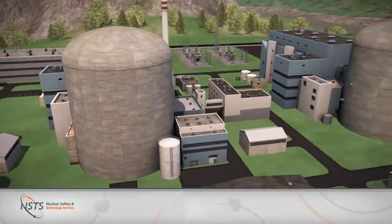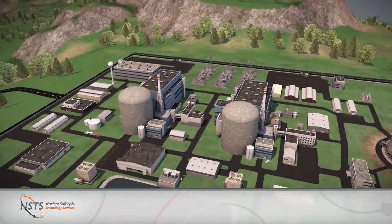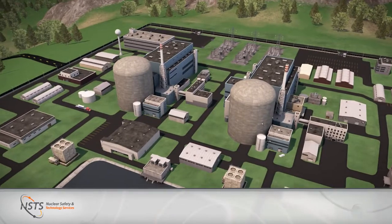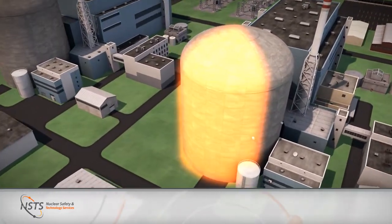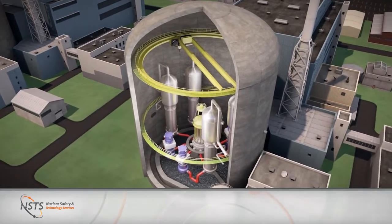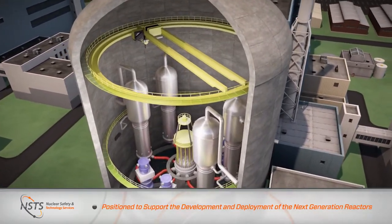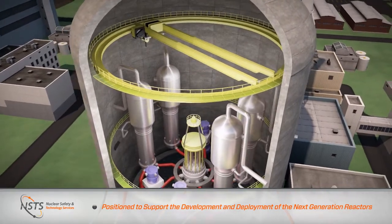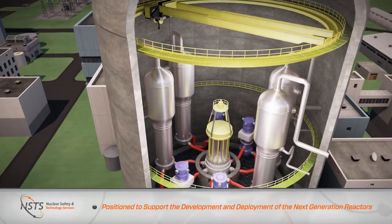Next-generation nuclear power plants being developed today use advanced designs and safety features that afford high levels of safety and improved economics compared with previous designs. NSTS is well-positioned to support the development and deployment of the next-generation reactors, having supported licensing activities for the first new-generation power plants abroad.